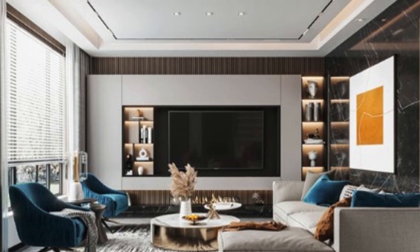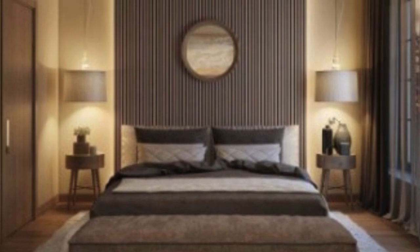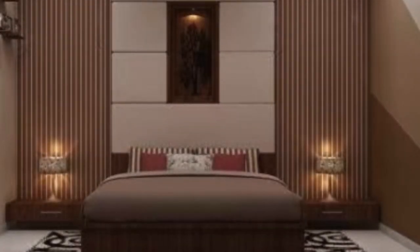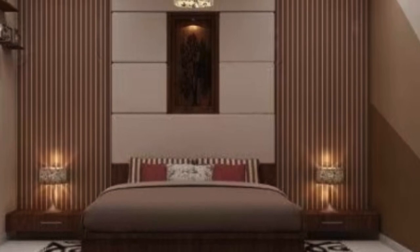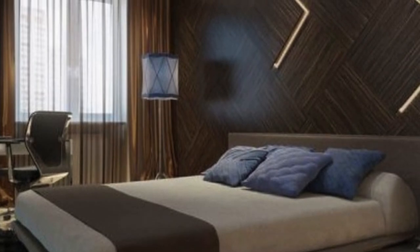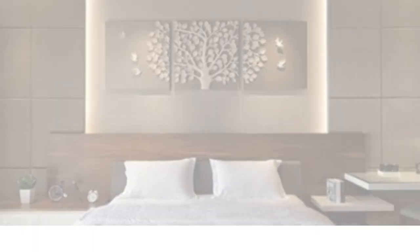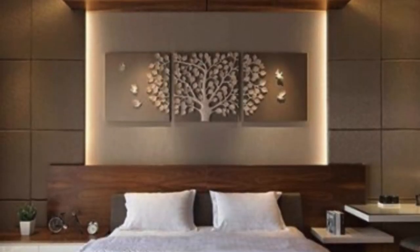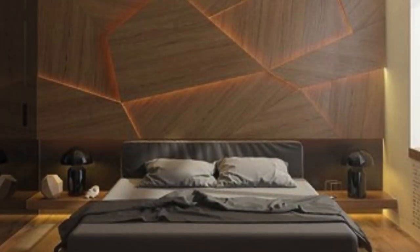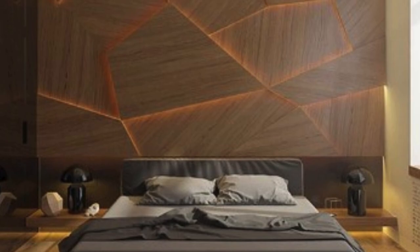The construction of 3D wall panels is as diverse as their designs. Common materials include wood, PVC, gypsum, and even eco-friendly options like bamboo. Each material brings its own unique characteristics, influencing both aesthetic appeal and functionality. Wood panels exude warmth and natural charm, while PVC panels offer durability and easy maintenance. Gypsum panels, on the other hand, allow for intricate and customizable designs, catering to the most discerning tastes.